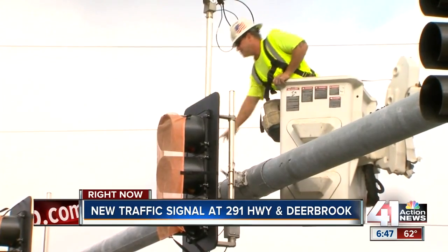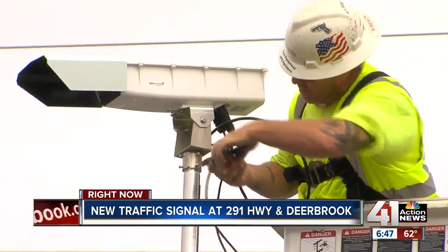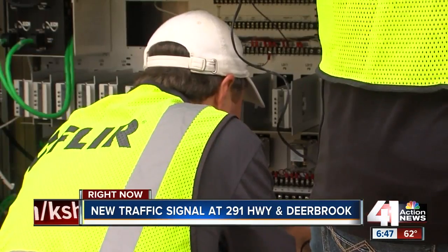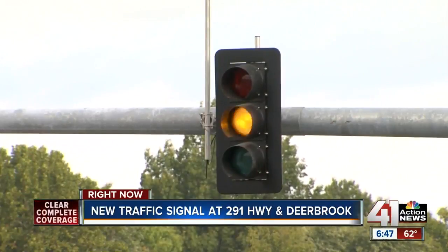When MoDOT installed and then activated this new light yesterday, it needed to match those 12 other lights. MoDOT says that by having all the lights communicate with one another, it saves you time and money, and makes it less likely that you'll end up in a rear-end crash.